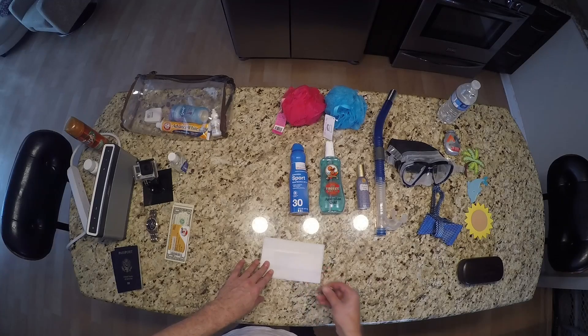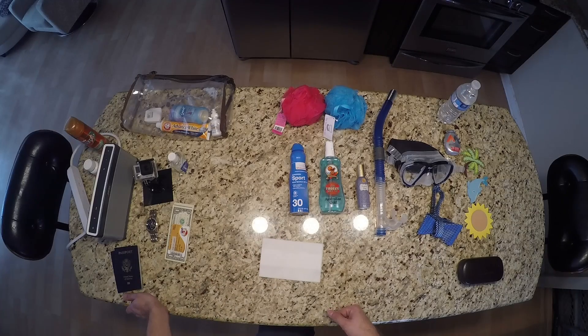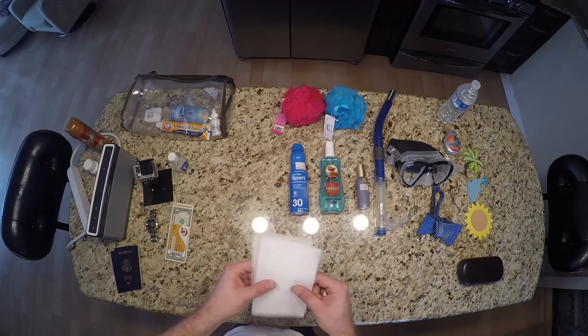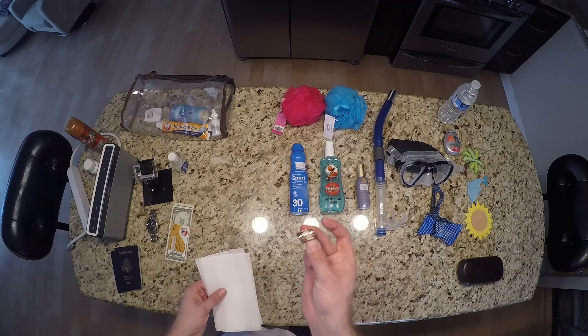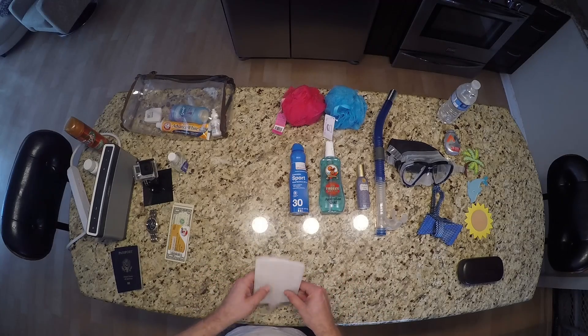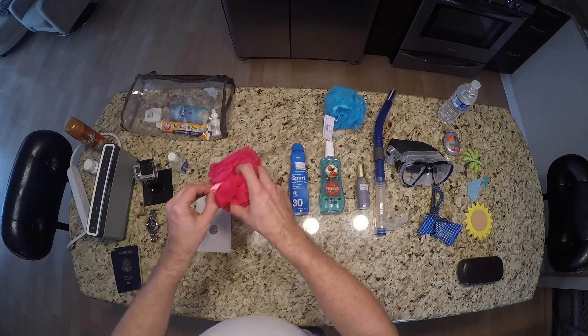All Carnival ships have laundry facilities, usually one on each floor with one or two irons. Irons are not allowed in the cabins because of the heating element, but you can use the ones on each floor. Bring dryer sheets, a little travel pack of laundry detergent, and two rolls of quarters. The last day or next-to-last day we go wash all our dirty clothes — it makes life so much easier when you get home and your clothes are already clean.